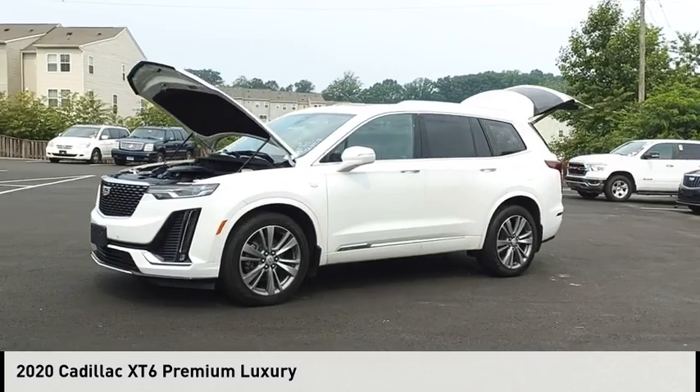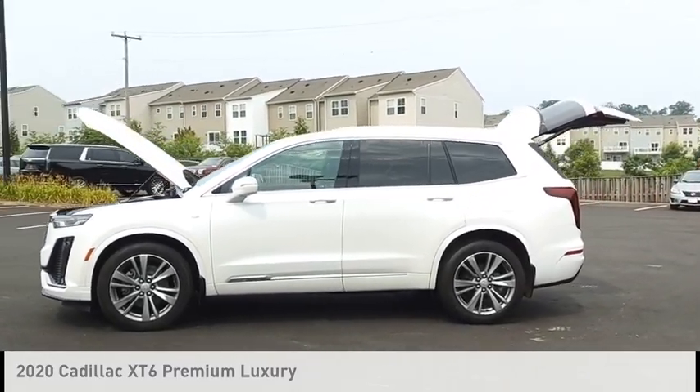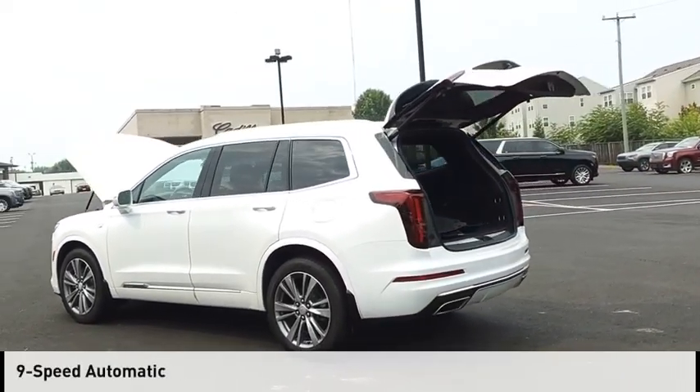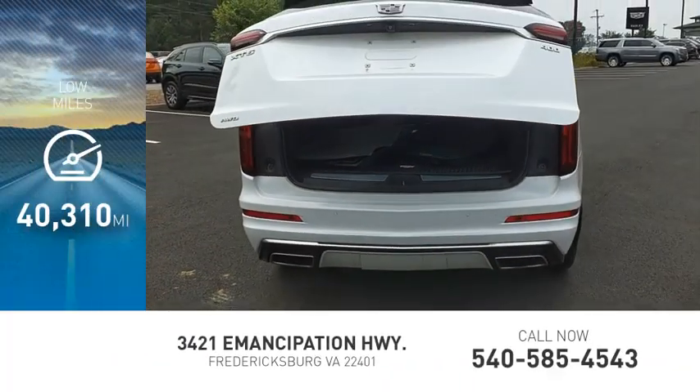Come test drive the 2020 XT6. This vehicle is powered by a four-wheel drive, six-cylinder, 3.6-liter engine, and comes with a nine-speed automatic transmission. This vehicle has less than 45,000 miles.